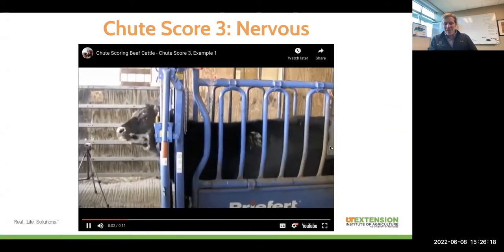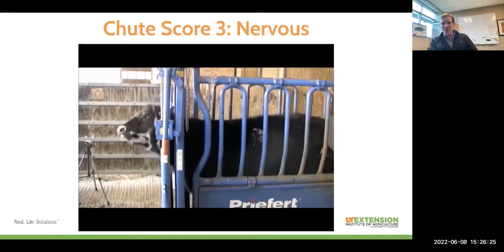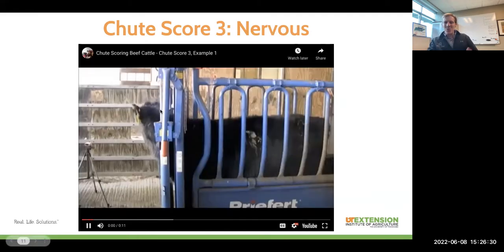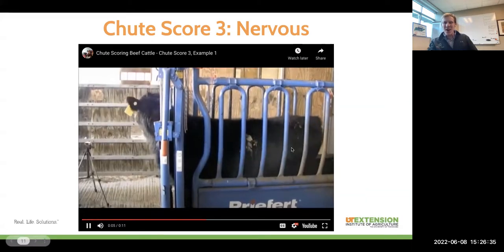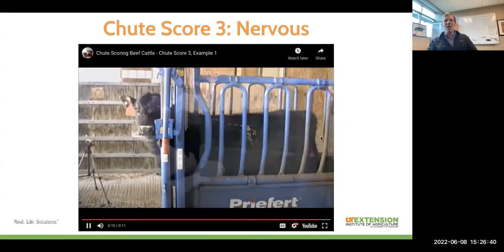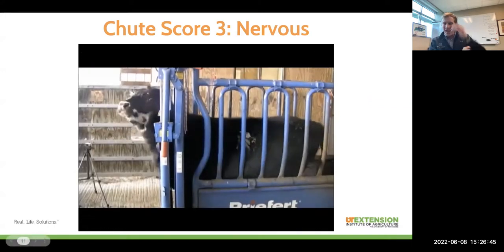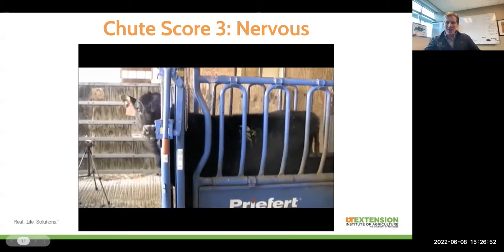The next one is a nervous calf — a chute score of three. This is a calf that's maybe quieter than average, but there's still a little bit of stress — a little bit of pulling on the head gate. We've all seen those eyes: this calf wants out of the chute and they're not super content. The tail is swinging around the majority of the time, and they're trying to pull their head back almost the entire time they're in there. But this is still manageable behavior and not necessarily verging on the dangerous area.